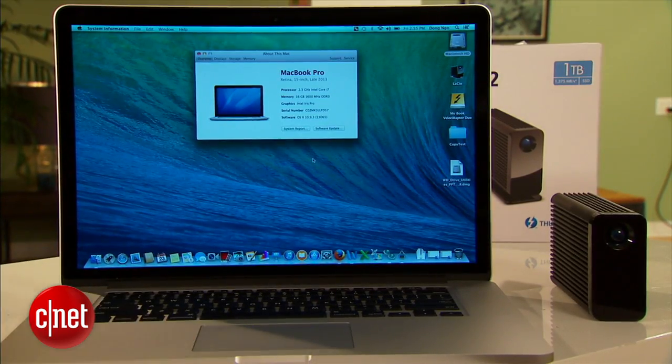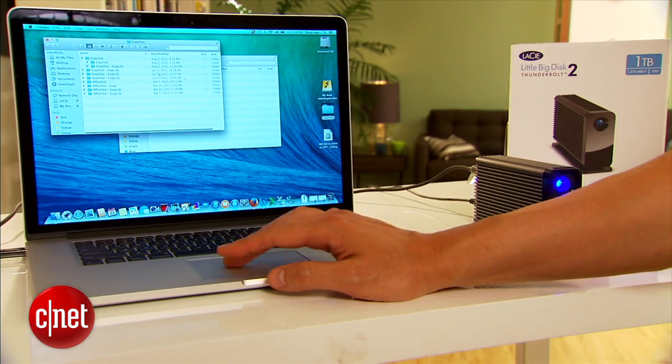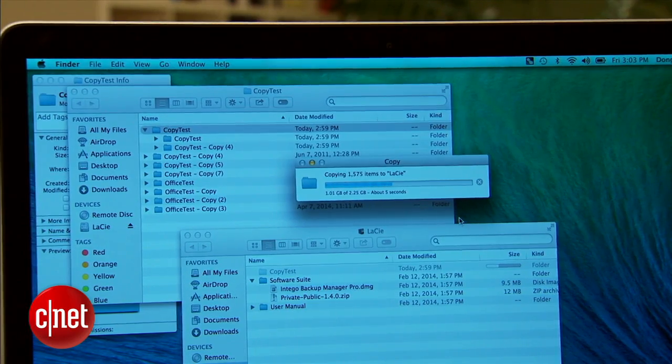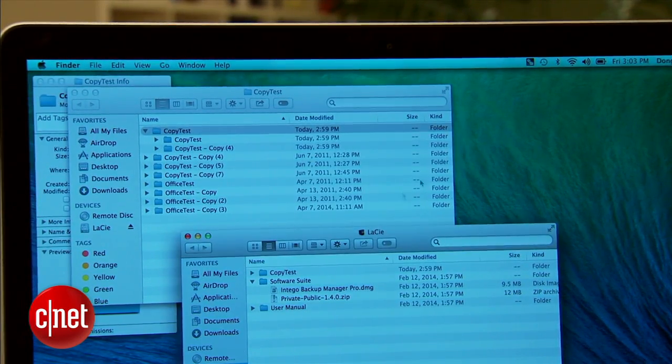It's so fast, I had to get a brand new MacBook Pro — the latest version — to test it. And in my testing, it registered a sustained real-world write speed of more than 570 MB per second, and a real-world sustained read speed of more than 670 MB per second.